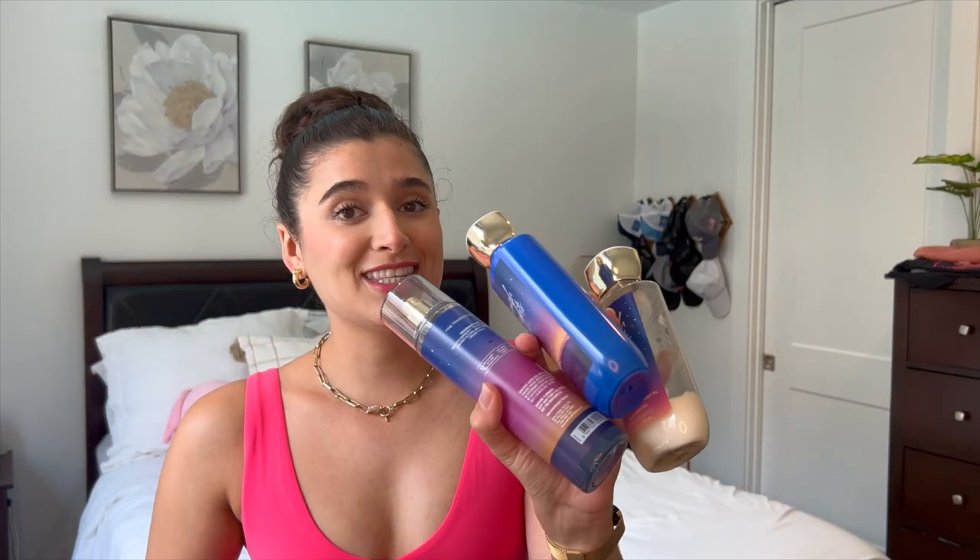That is it for the empties. Now let's get into some progress, and then I will show you guys what I'm putting in new to the project. First, we have my Beach Night Set plus this vanilla perfume, so I'll go ahead and update you guys on the Skylar Vanilla Sky Perfume.